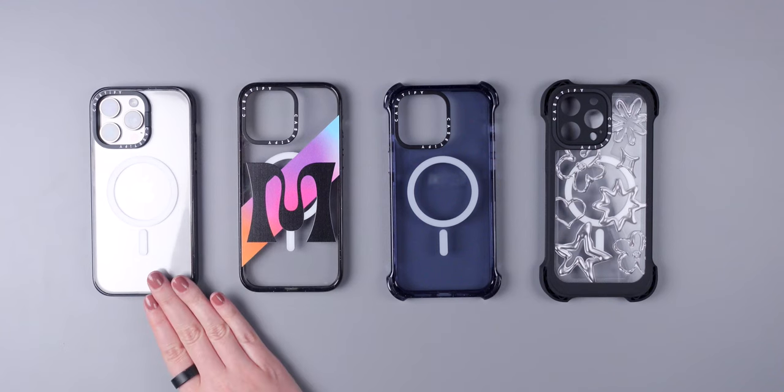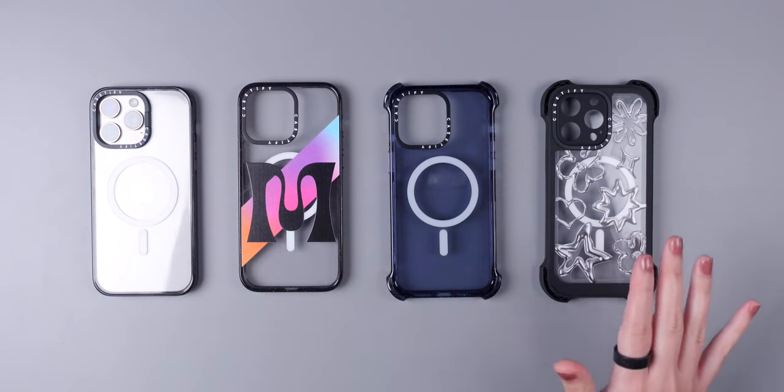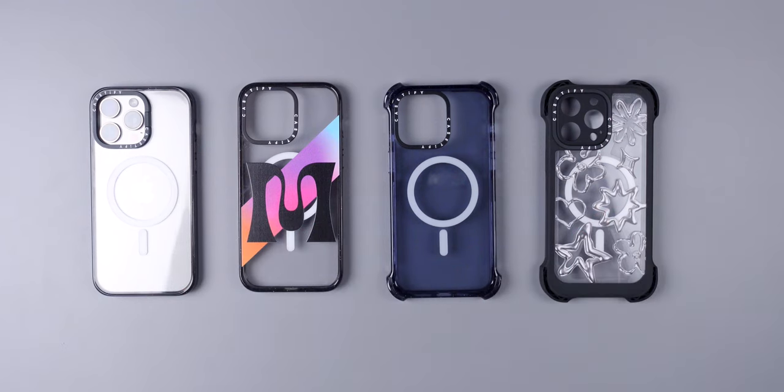They recently sent me the Impact, the Impact Ring Stand, the Bounce, and the Ultra Bounce cases, and all of these cases were tested and have exceptional drop protection and meet military standards thanks to EcoShock.